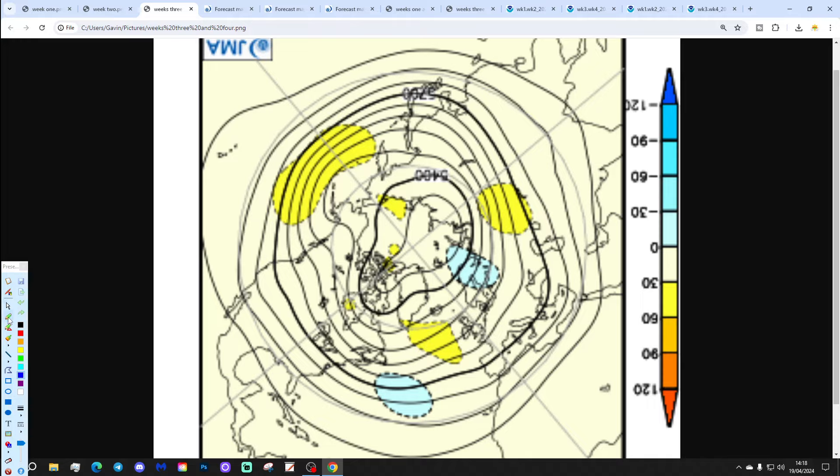Weeks 3 and 4 will take us from the 3rd through to the 17th of May, with high pressure out to the west of the UK and Ireland. A trough of low pressure over Scandinavia could draw the wind in from more of a north-easterly direction. So overall looking rather cool for the next four weeks.